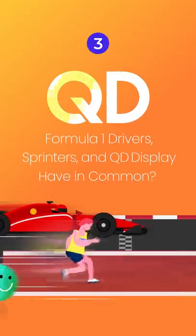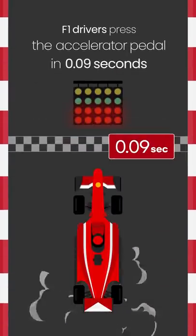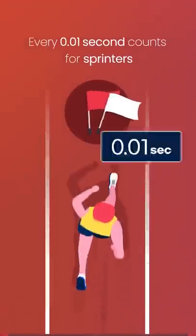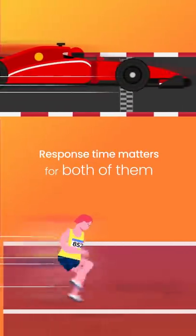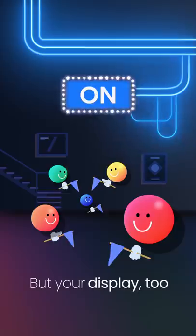What do Formula One drivers, sprinters, and QT display have in common? F1 drivers press the accelerator pedal in 0.09 seconds. Every 0.01 second gained or lost in the race counts for sprinters. Response time matters for both F1 drivers and sprinters, but add your display to the list as well.